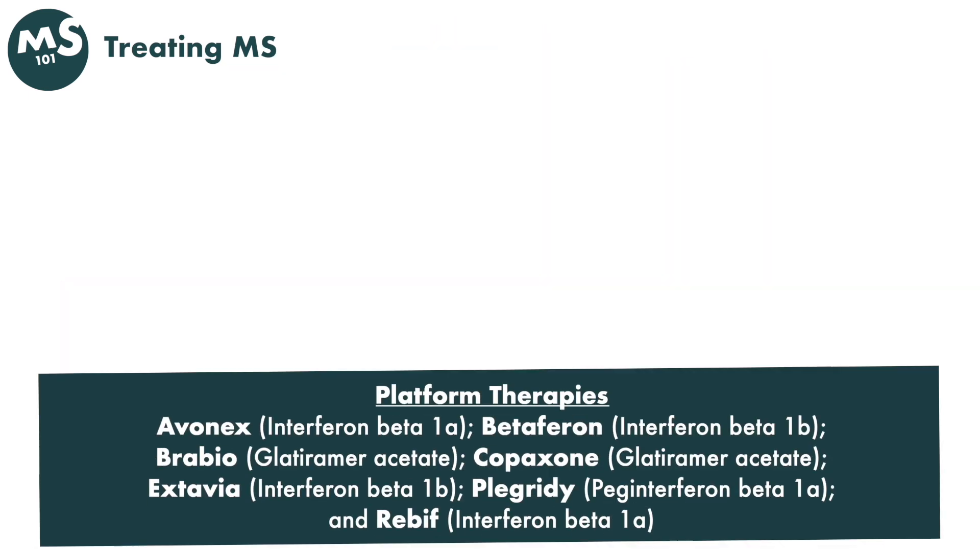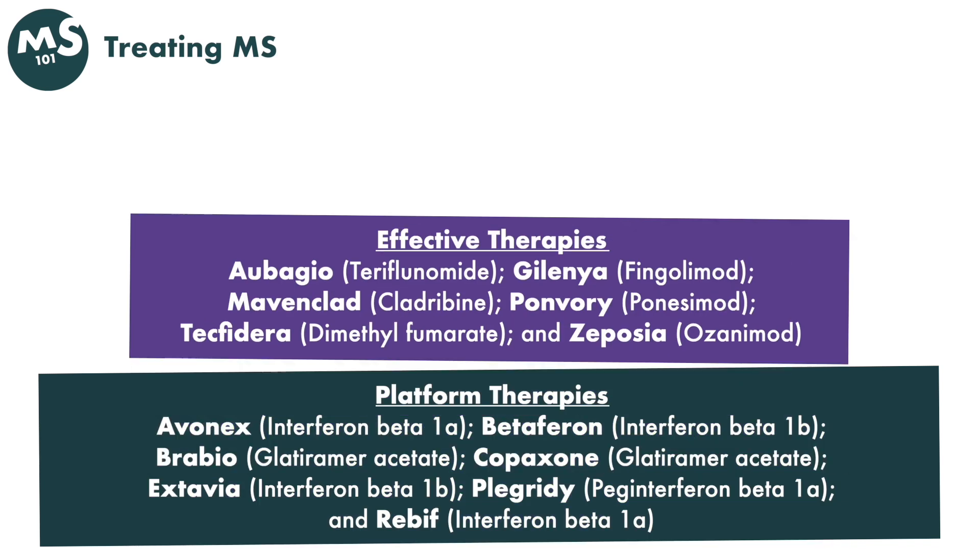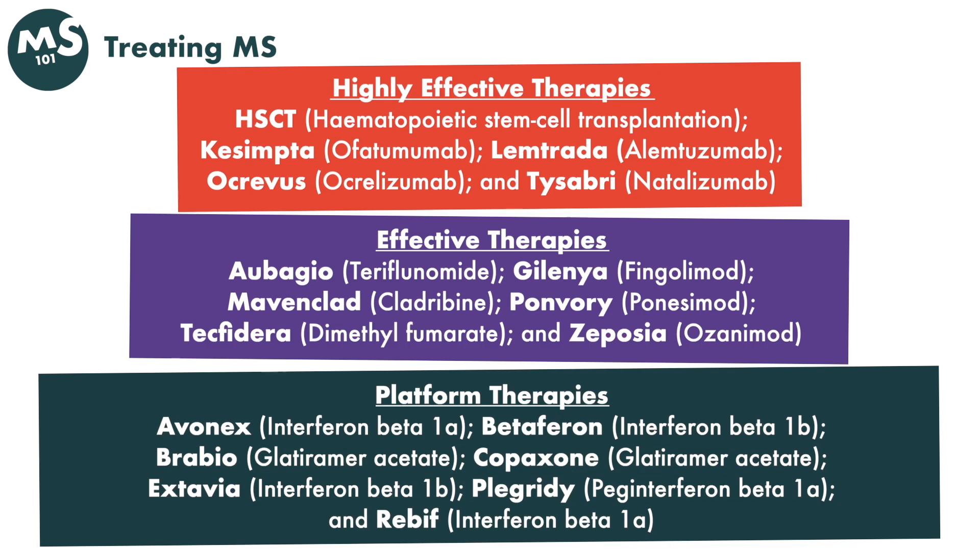There's a top tier — top shelf — which are all monoclonal antibodies or biologic agents delivered intravenously. These include alemtuzumab, Ocrevus, ocrelizumab, and its newer cousin, Kesimpta. In gross overview, we have shots at lower efficacy, pills at a mid-range, and infusions that I find to be very, very high efficacy.